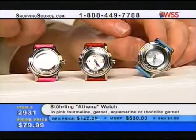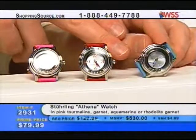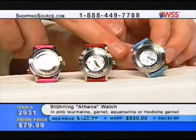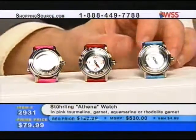Ladies and gentlemen, run to the phone right now — everybody out there, this is just such a great opportunity to pick up a Sterling Original for $80. Whether you're buying it for yourself or as a gift, bring it home, try it on. It's a Sterling Original Swiss Quartz Movement with genuine gemstones for $79.99. It's a special promotion between Sterling and WSS.